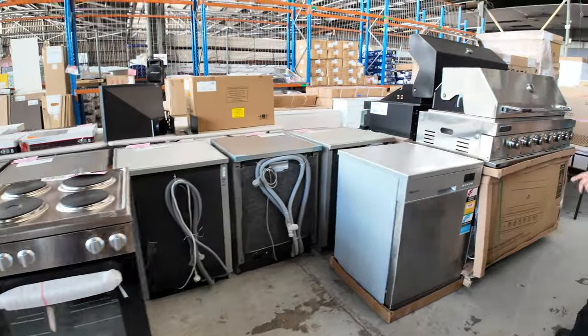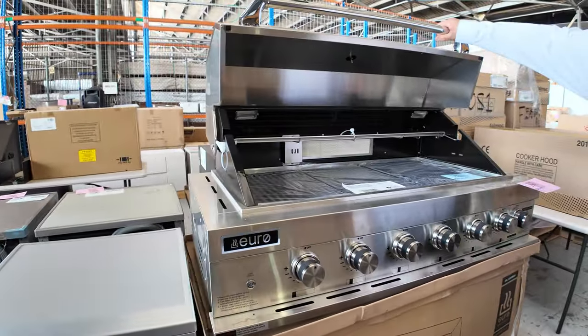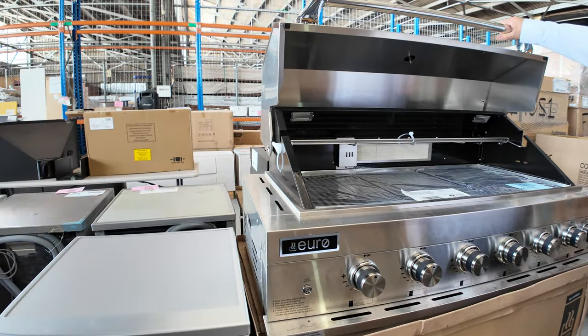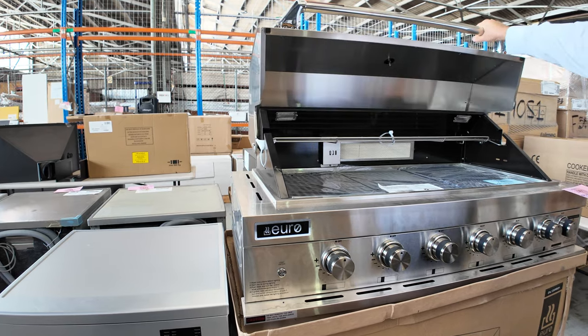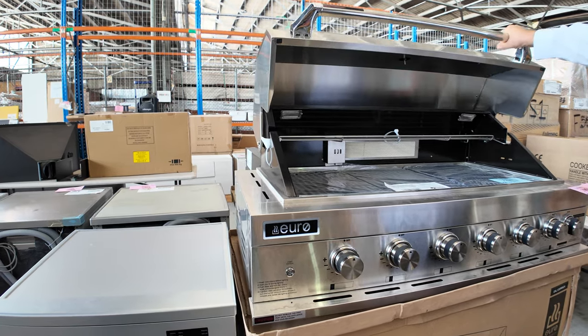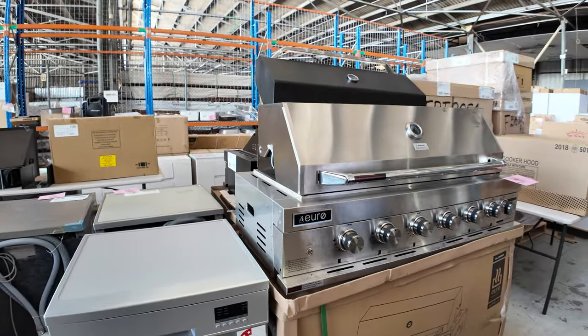I mentioned the barbecue outdoor kitchens earlier. If you're just replacing a barbecue, we've got these beautiful Euro 1200 barbecues — they've got the heater at the back, all brand new in boxes. I think they're about two and a half thousand in the shops; we'll be getting around $1,400. We've got the stainless and black enamel as well.